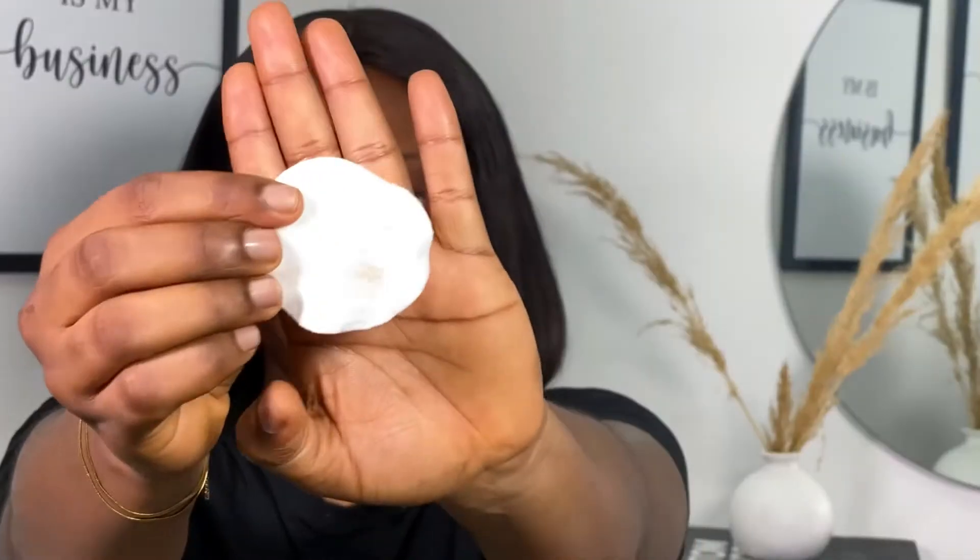Cleansing your skin is very important whether it's for your personal skincare routine or your makeup prepping routine. I'm going to clean my skin now, including under the eyes — as you can see, you can still see the dirt on my skin. Next, I'm going to tone my face.